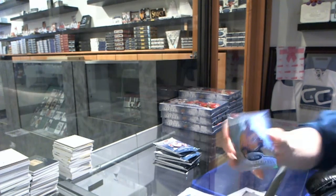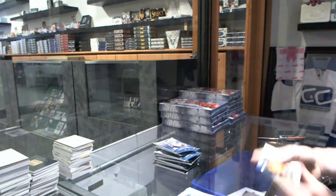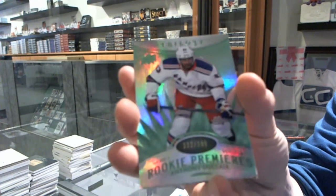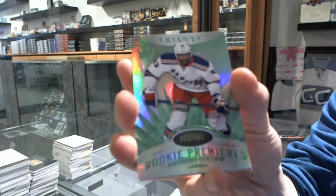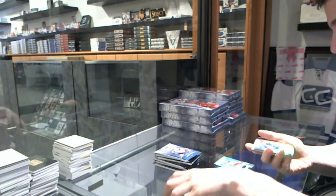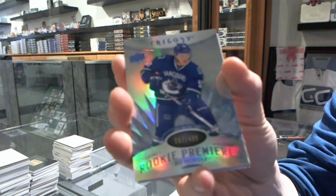We've got a rookie number to $7.99 for the Nashville Predators, Colton Sessions. We've got a Radiance Green rookie number to $1.99 for the New York Rangers, Anthony Duclair. We've got a Radiance Blue rookie number to $4.99 for the Vancouver Canucks, Bo Horvath.